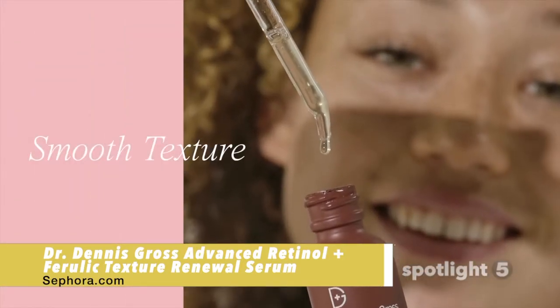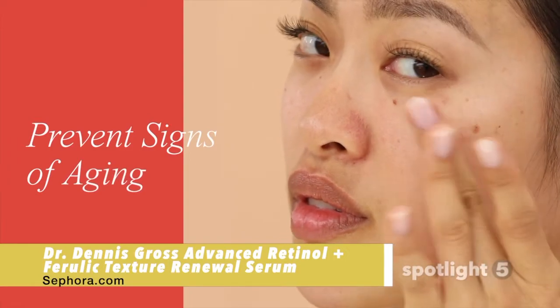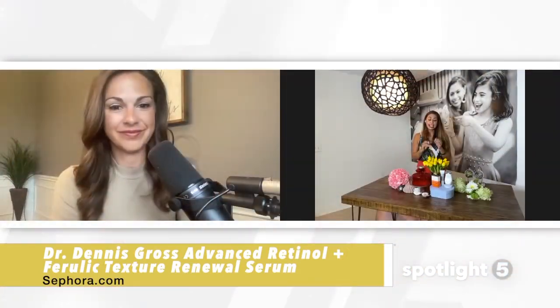Clinical studies show that 100% of people who used it for two weeks showed no irritation and redness. A lot of times people think that with retinol they might irritate the skin, but this is super, super gentle. It's found at Sephora and you can buy it for $72.